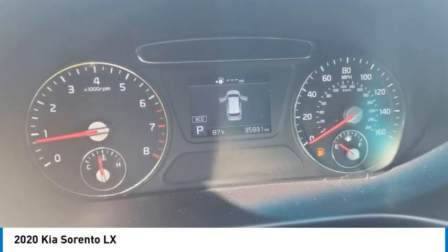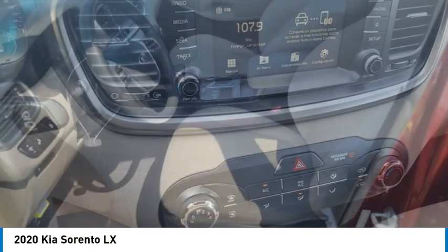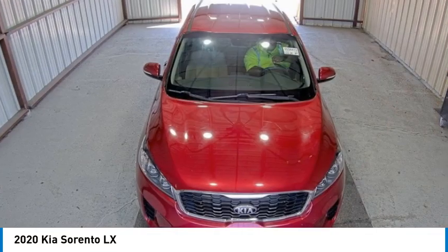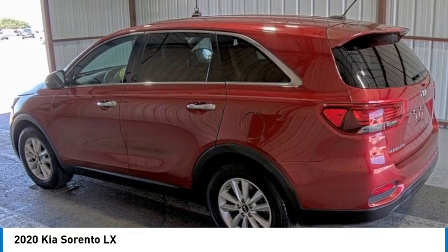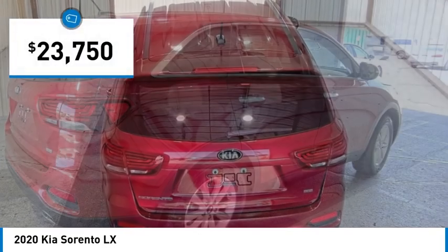Come test drive the 2020 Sorento. The Kia Sorento is a comfortable riding, powerful, compact SUV loaded with impressive standard features. Take one look at its stylish, sleek design and you'll want to cross over to a Sorento, and it is priced below $25,000.